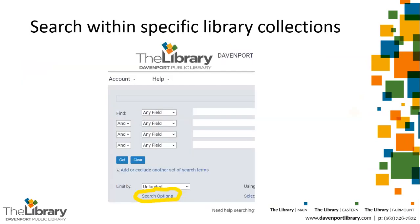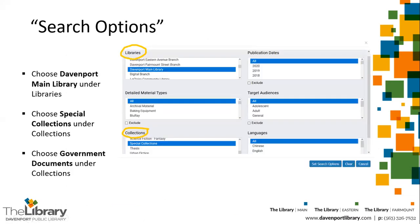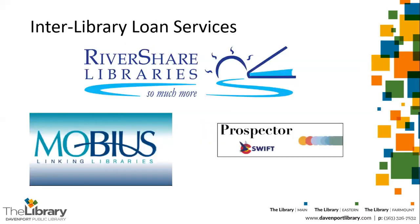If you're looking for materials specifically in Special Collections or in government documents, you can use the search options link before you start to type in any subject terms in the search boxes. Choose Davenport Main Library under Libraries, and choose Special Collections under Collections — or you can also choose Government Documents there. Then click the Set Search Options button to return to the main search screen.